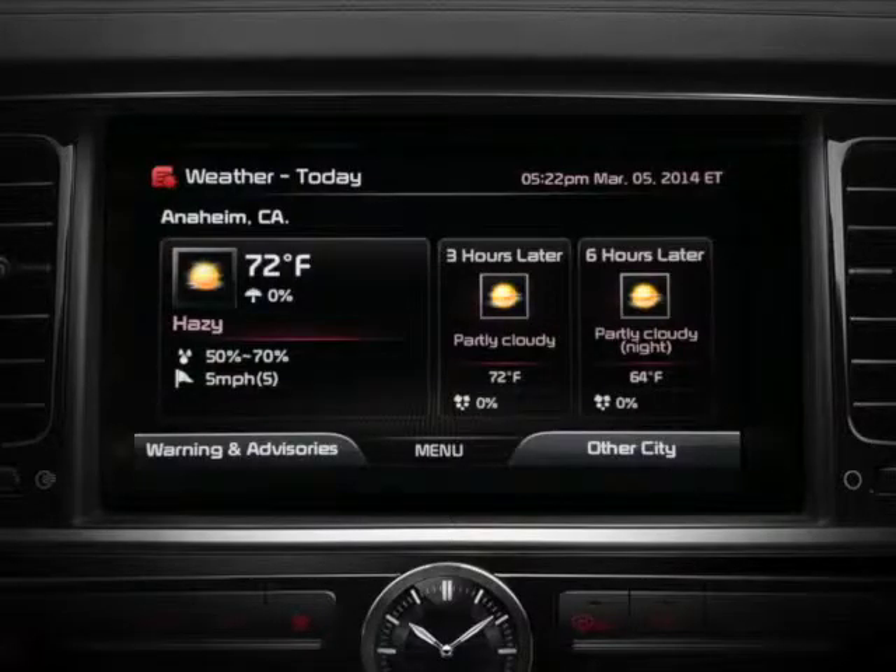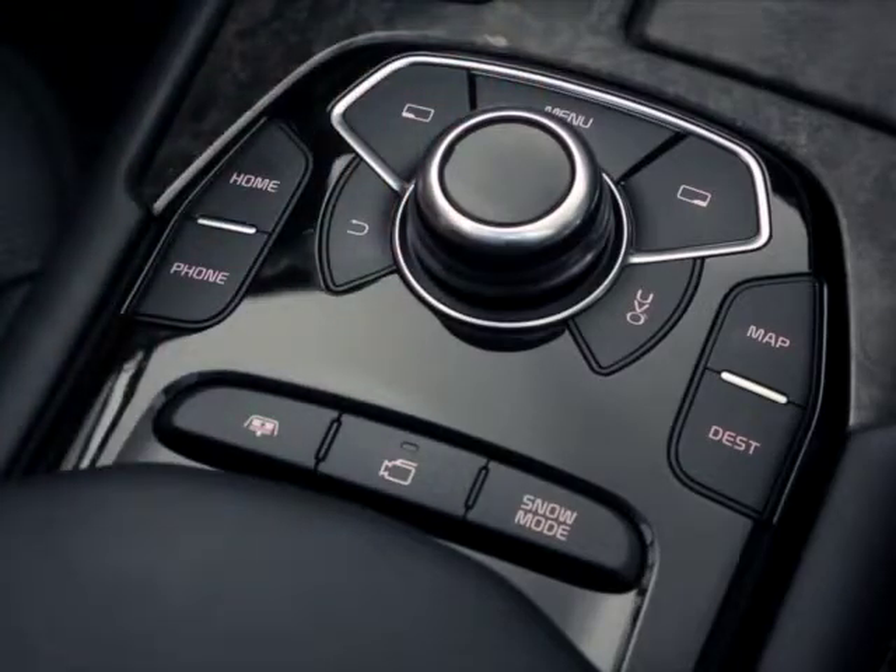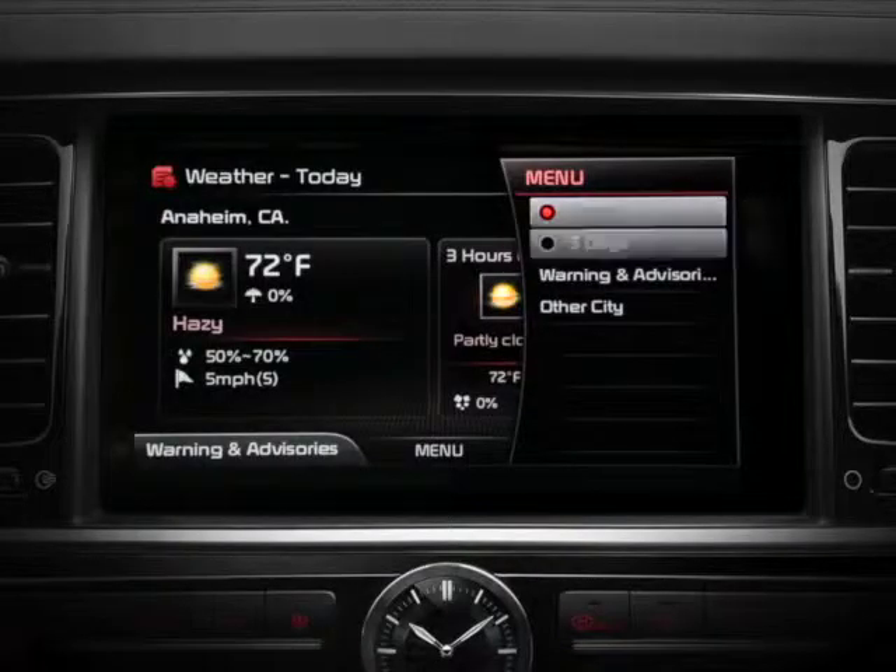Here you're presented with the daily forecast for your region. To see an extended forecast, press the menu key on the Driver Information System controls and select 5 days to display the 5-day forecast.